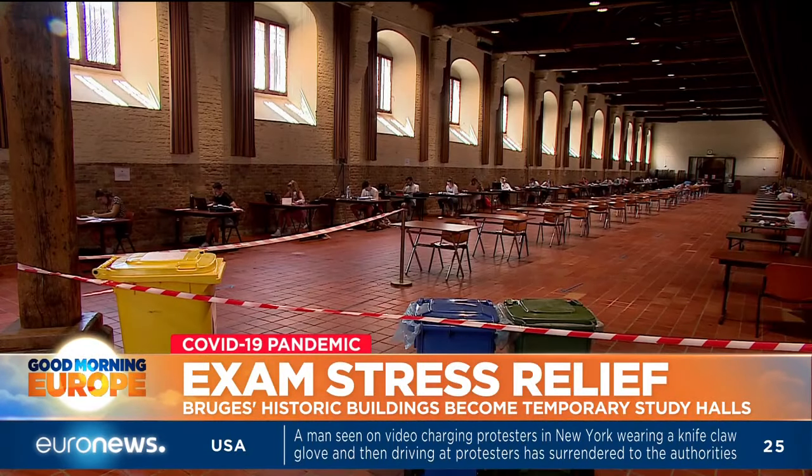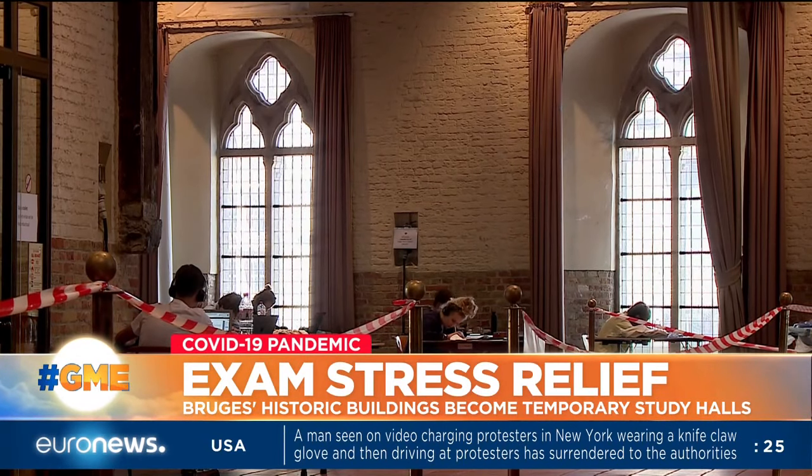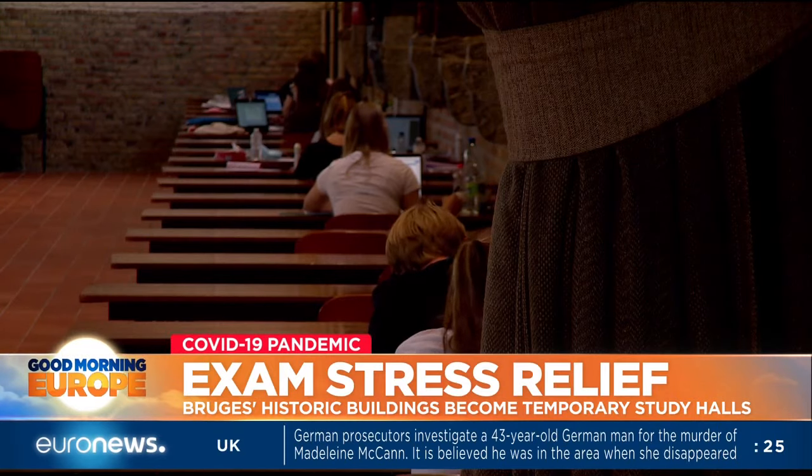The class of 2020 knows they're graduating at a moment of historical disruption. But in the present, hitting the books is the only thing on their minds. Joanna Gill, Euronews.